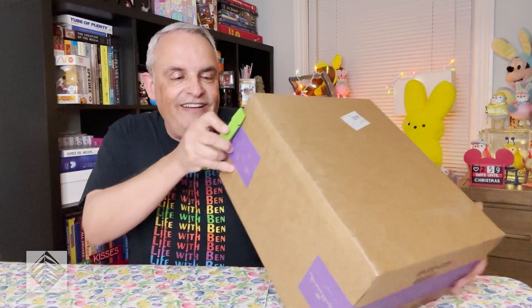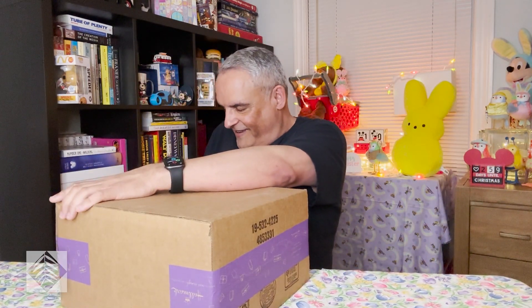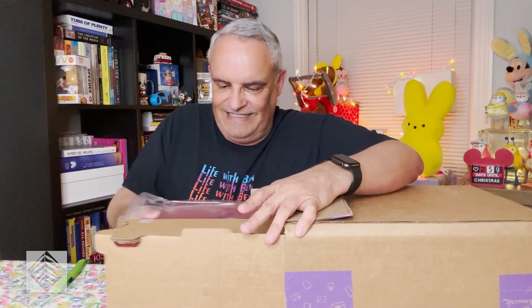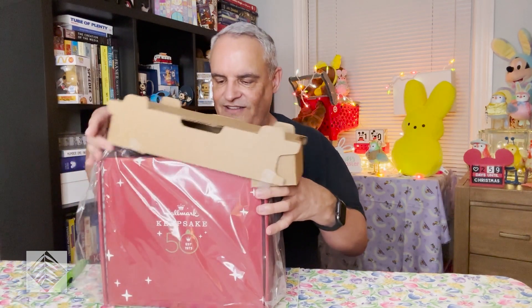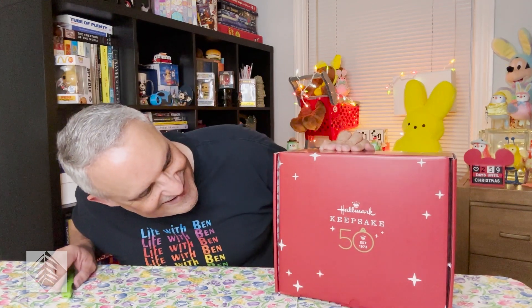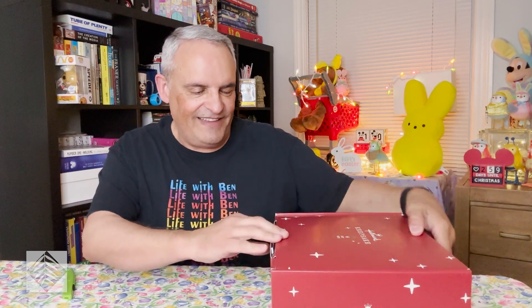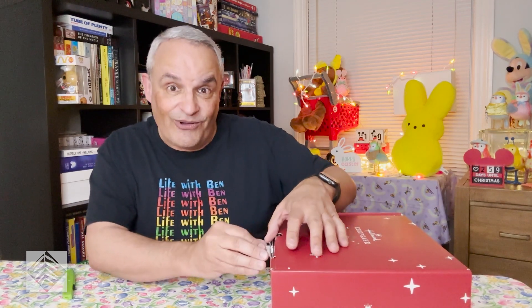I'm going to go ahead and open it here. I've been tracking this on FedEx for the past few days and I couldn't be more excited. Keepsake 50, established 1973. I'm very excited about this. It does say 2023 on the side of the box. Now I'm going to go ahead and open this up.